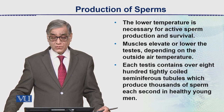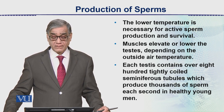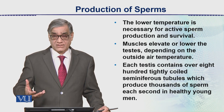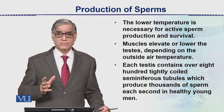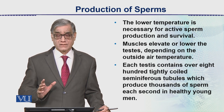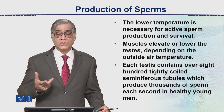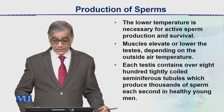Each testis contains over 800 tightly coiled seminiferous tubules which produce thousands of sperms each second in healthy young men. Sperm production is very fast, and millions of sperms are produced. The seminiferous tubules and epididymis may store these sperms, which then come out at the time of ejaculation.